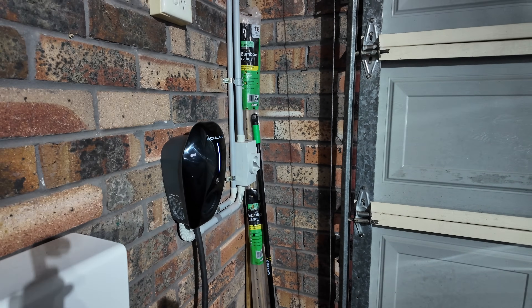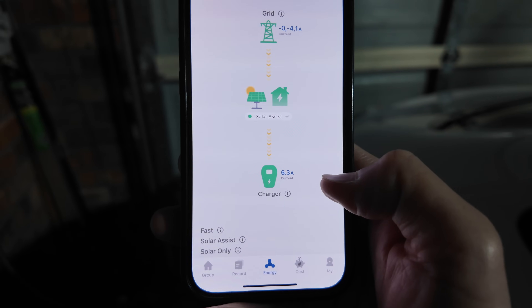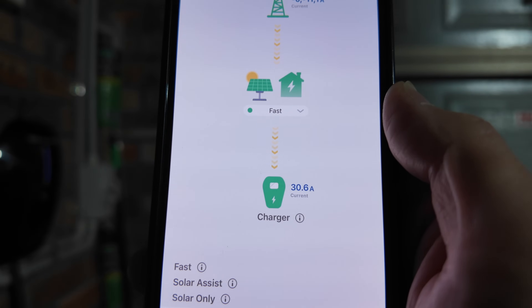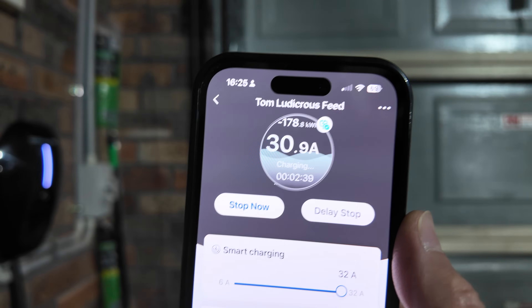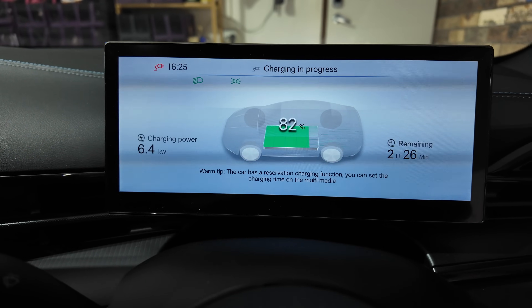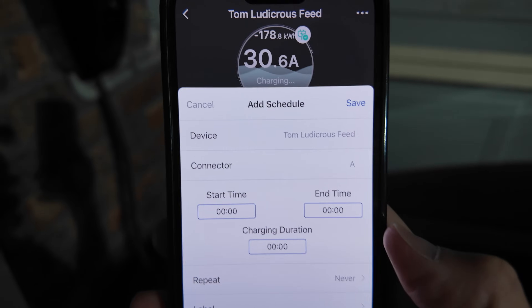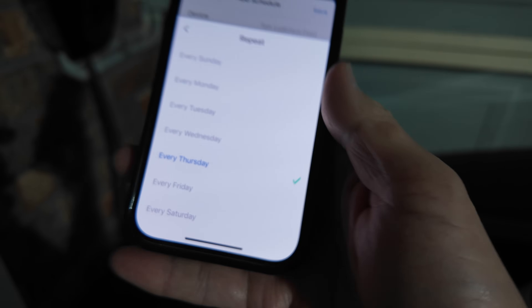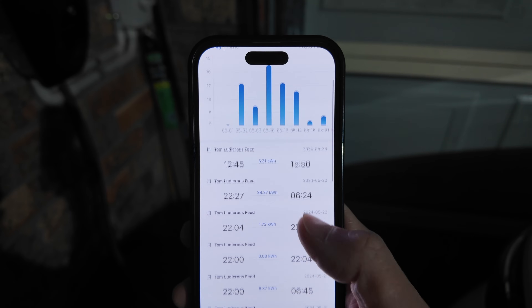With not much sun, on Solar Assist it's only using 6.3 amps. Switching to Fast mode, it's now drawing 30.6 amps — showing 30.9 amps on the main screen — which correlates to 6.4 kilowatts at the car. From the app you can also set scheduled charging times, add extra slots with start and end times, repeat schedules every day of the week, add labels, customize names, and set a current limit. The records tab gives a full history of all charging sessions.